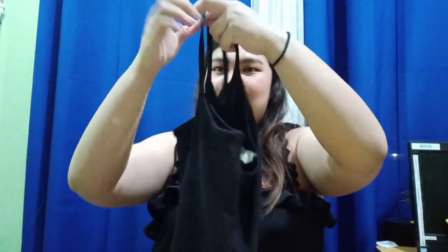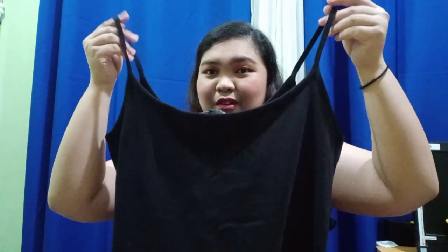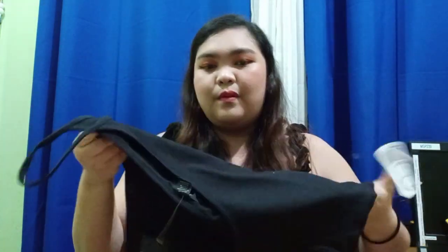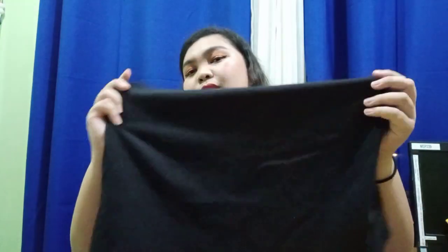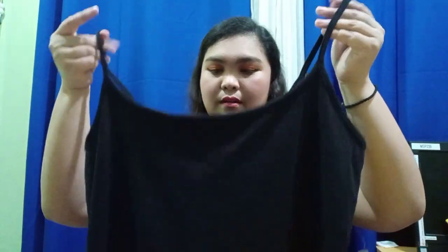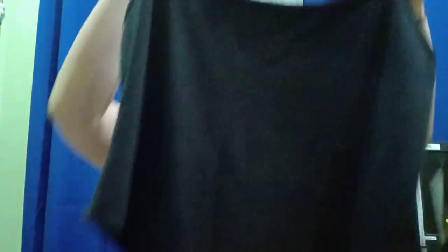I've been into bodysuits lately — I got this one in black. I love Forever 21 because as a plus size, they have a lot of plus size clothing options. This one is very simple and I can wear it when I go out or to the mall.